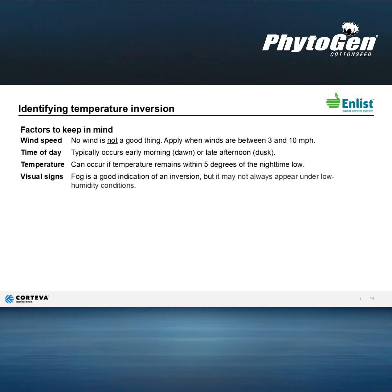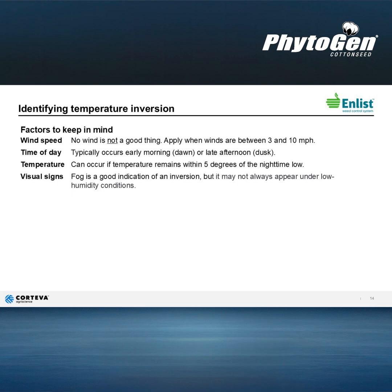Some factors to keep in mind when identifying a temperature inversion: first, check the wind speed. No wind is not a good thing. A constant 3 to 10 mile an hour wind is needed and can help ensure that you aren't in a temperature inversion situation. Wind can actually help disperse and drive the product to the intended target.